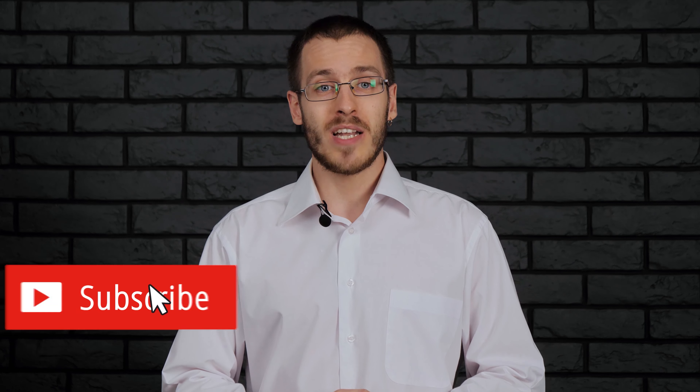Hello and welcome to our channel. My name is Kirill and I'm a part of the ExactPro testing team. At ExactPro we build software to test software. Check out our website exactpro.com if you want to learn more about us. If you're new to our channel, don't forget to subscribe and hit the bell button to make sure you see all the new videos.